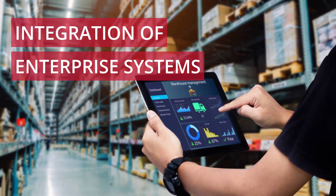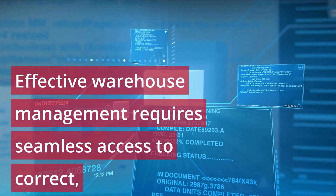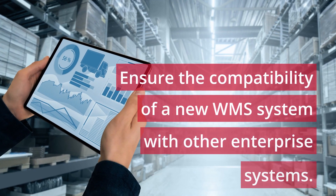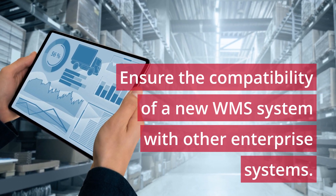Integration of enterprise systems. Effective warehouse management requires seamless access to correct, up-to-date, and precise data. Ensure the compatibility of a new WMS system with other enterprise systems.